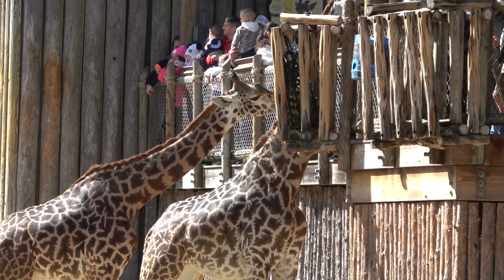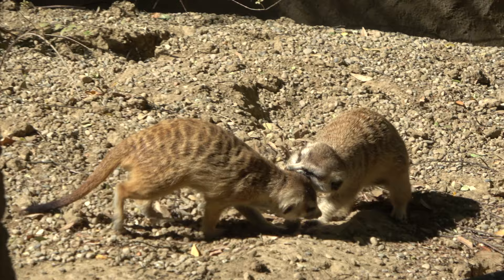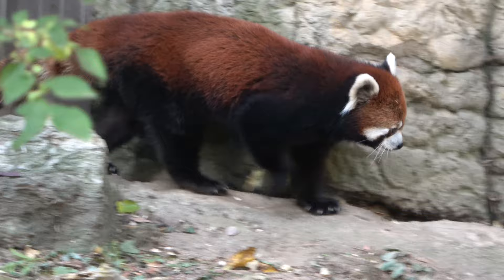This area is home to the African painted dogs, who are all currently having a nap. These little fellows here are meerkats — they seem to be in a meerkat war. And that adorable animal there is a red panda that just came down from the tree. They have a lot here — I think at least three — and they're so adorable.